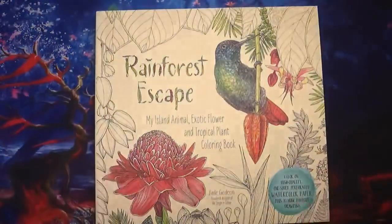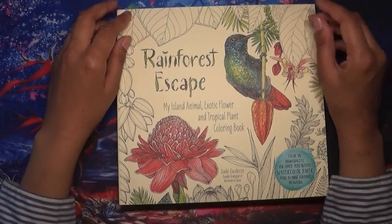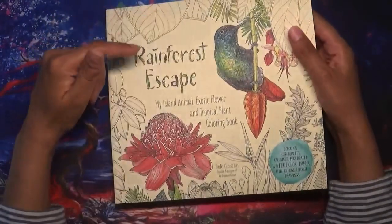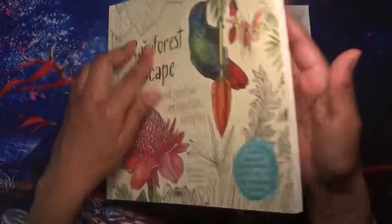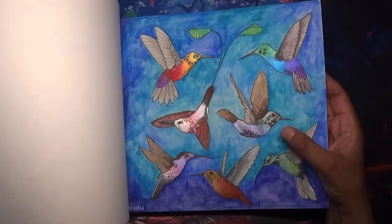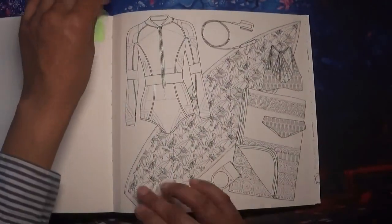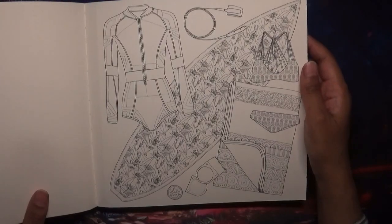Number six is a picture of a surfboard, which was so hard to find. I looked through so many books, even the Mythographic books thinking it might be one of the hidden objects, but I didn't find one. Finally I looked in 'Rainforest Escape' by Jade Gideon — a book I need to color more often as it has beautiful paper. I went through a phase coloring hummingbirds in it with watercolor metallics, and here it is — a surfboard.